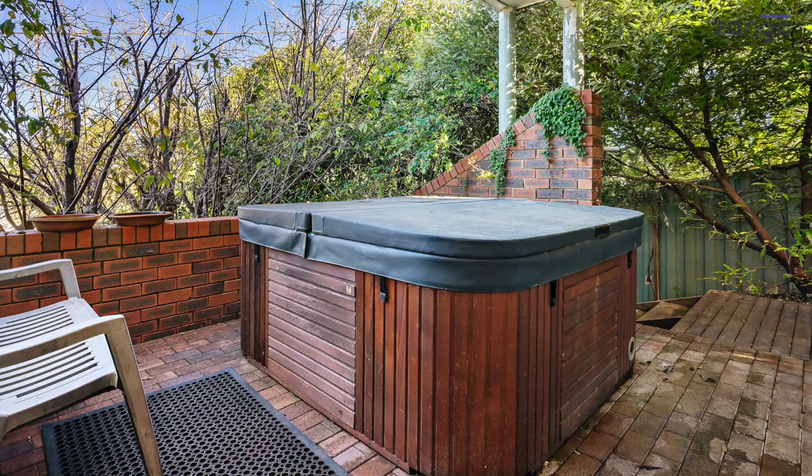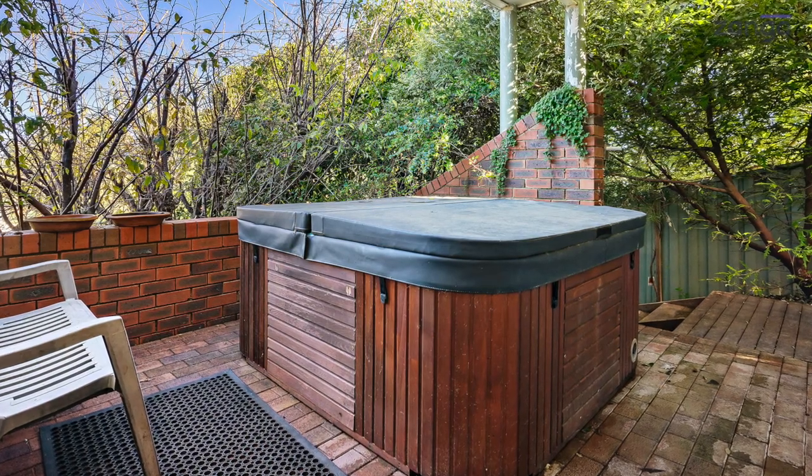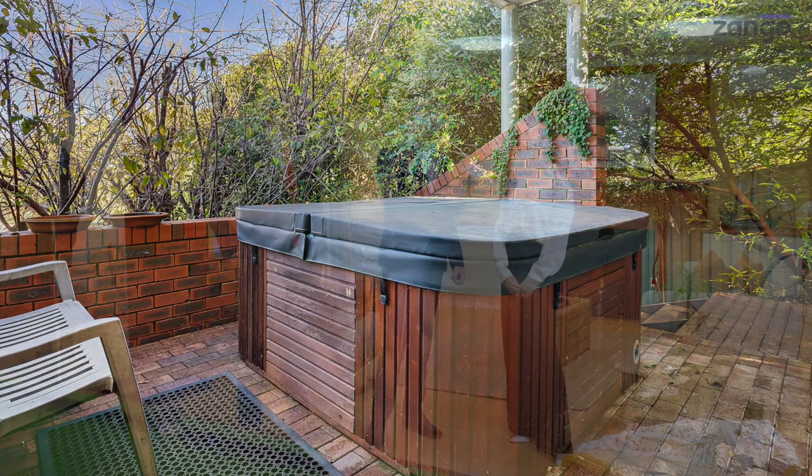So we're downstairs in this rumpus room style area that again could be anything, but we're looking out into this, and it is raining while we're recording right now. It is like a little rainforest-y style area, isn't it? It's really lovely. It feels very cosy and warm inside too. 100%, and a beautiful spa there to boot. Can't wait for that in the cooler months with a glass of wine in your hand.